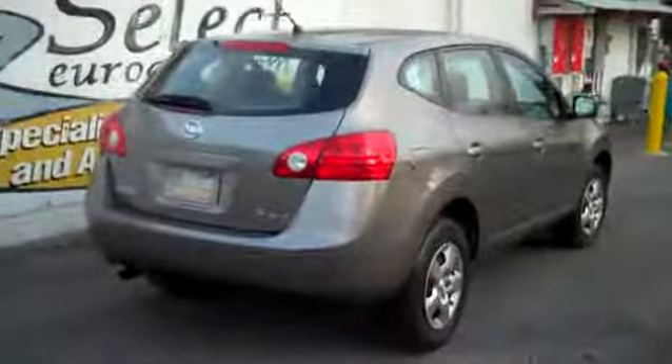Here's a view from the passenger rear and passenger front — nice straight vehicle. All the owner's manuals come along with the vehicle.